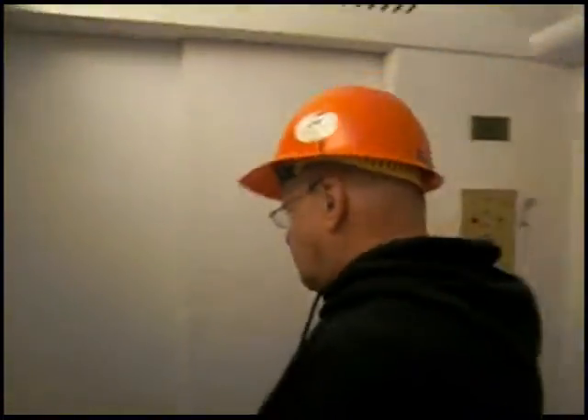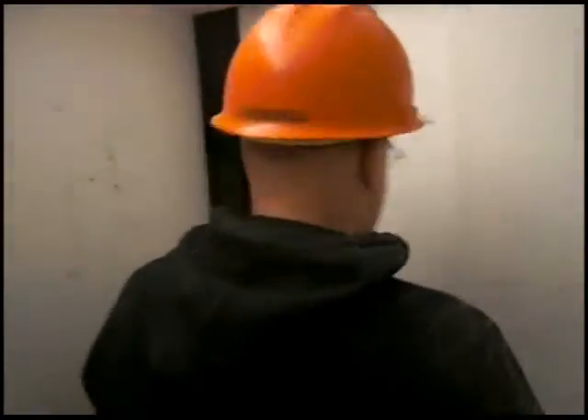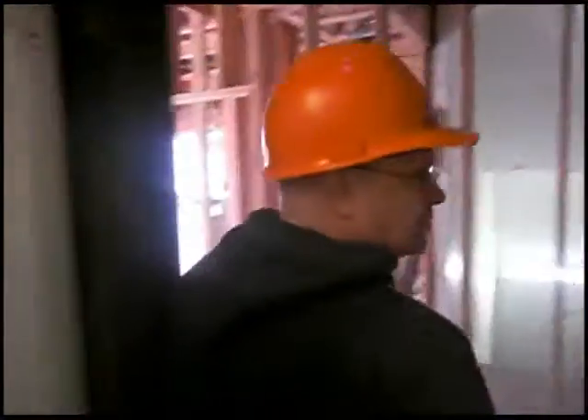Going up to the second floor, we're in the elevator, going to the second floor. The second floor will be classrooms and some offices. We're coming out of the elevator. We can go to the front of the building where we have offices.